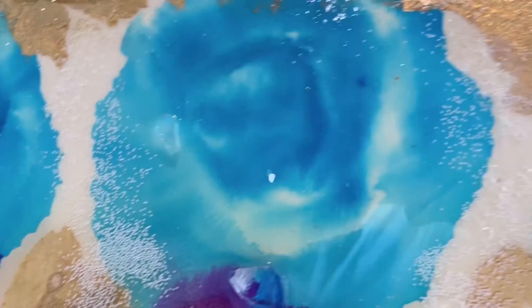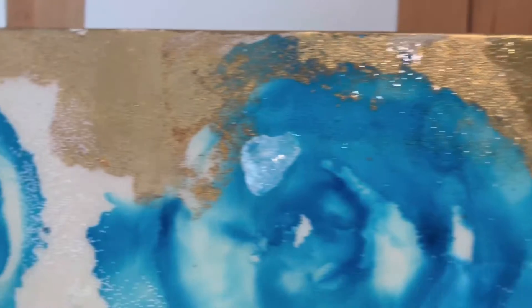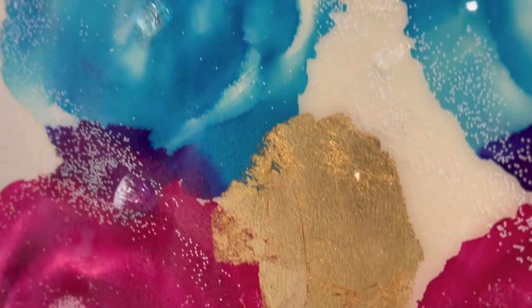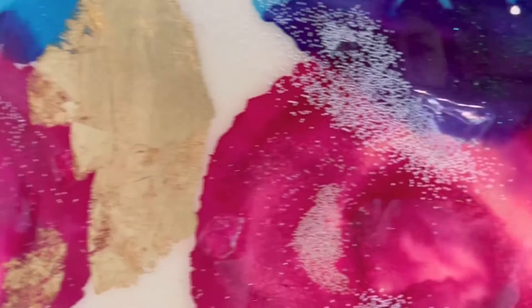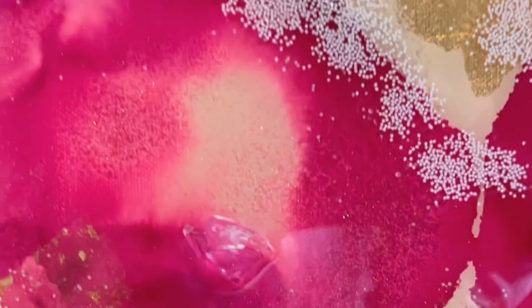I used quite a bit of 24 karat gold glue on this work because I really wanted to give it an art deco feeling. There's also blown glass that I used to create extra dimension and light reflection.